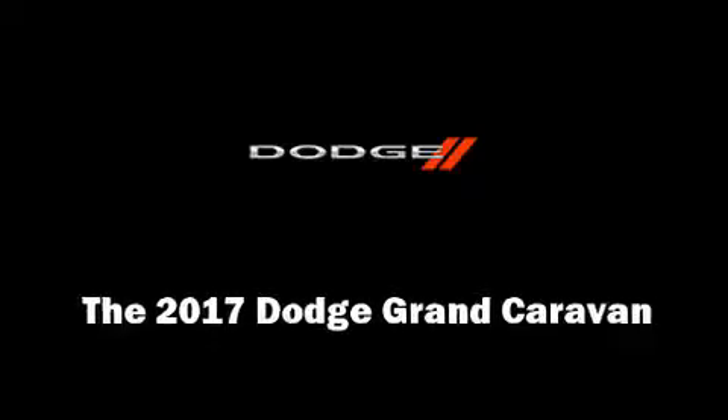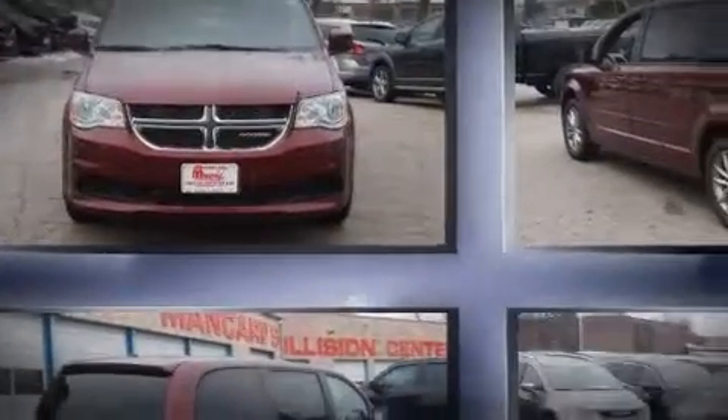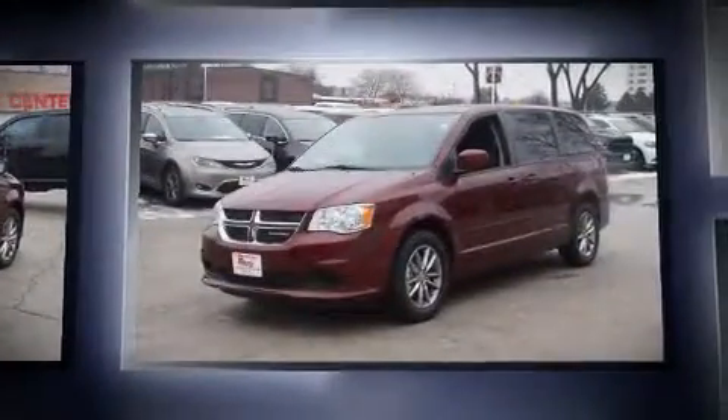Discerning drivers will appreciate the 2017 Dodge Grand Caravan. This seven-passenger van leads among competitors in its segment.